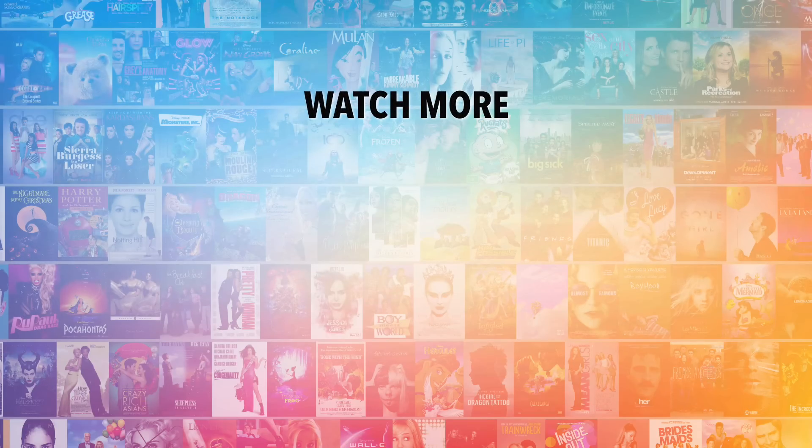Do you agree with our picks? Check out this other recent clip from MsMojo, and be sure to subscribe and ring the bell to be notified about our latest videos. We'll see you next time.